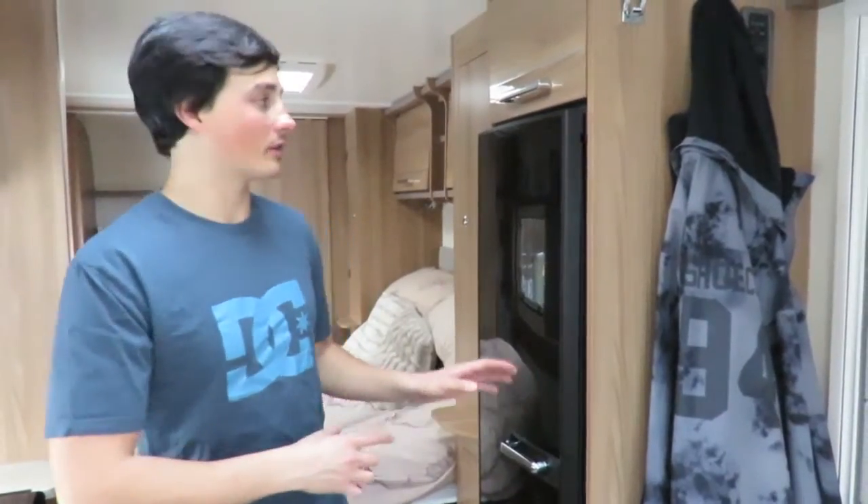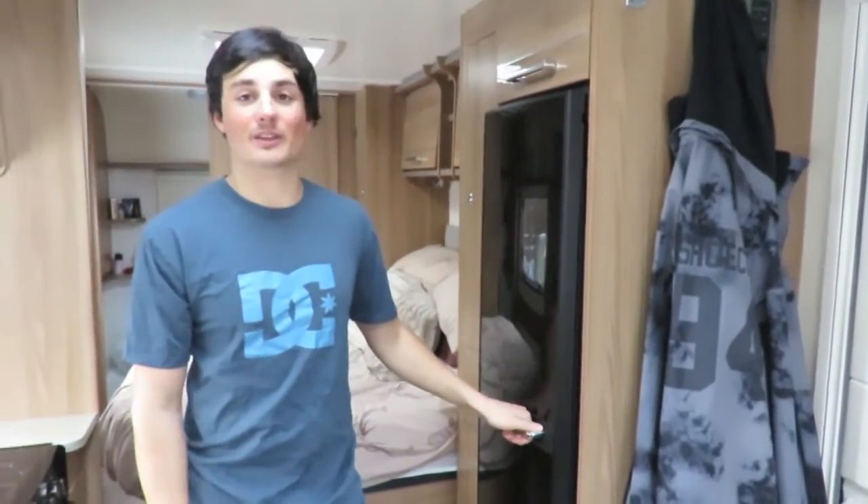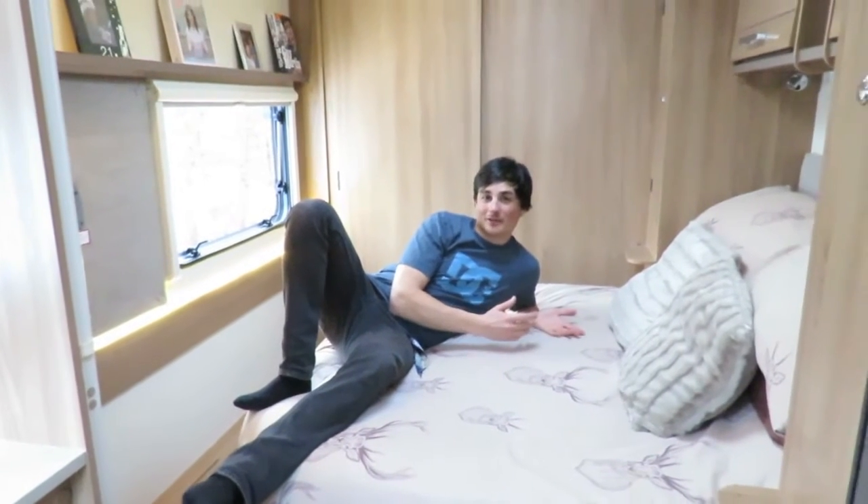Right opposite the kitchen area is a full-size fridge — well, I say full size, but it's definitely bigger than most fridges you'd find in caravans.